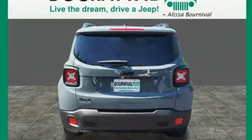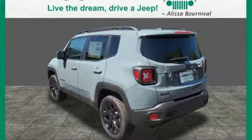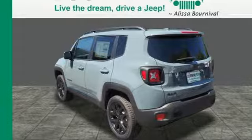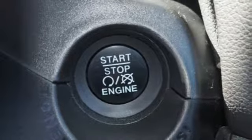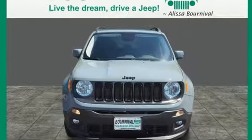The stiff body structure contributes to impressive handling, and inside this Renegade's media hub contributes to the fun. More courageous, more credible and more than ready for your next adventure — come in for a test drive.